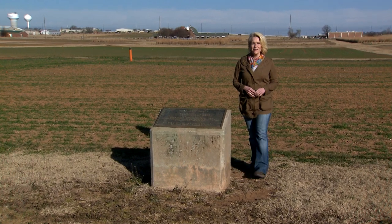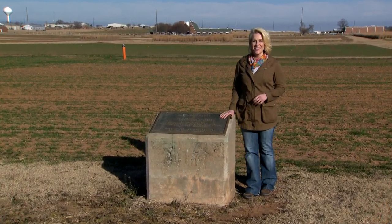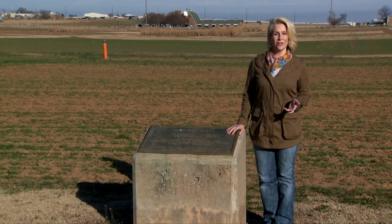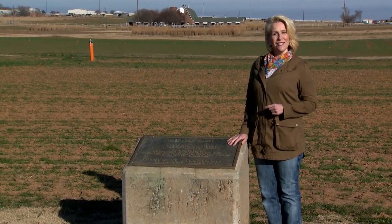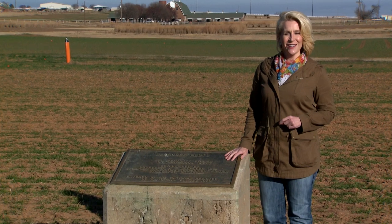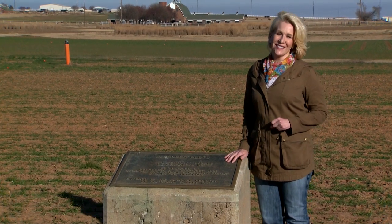Hello everyone and welcome to SUNUP, I'm Lyndall Stout. Cattle producers looking to supplement their hay or wheat forage this winter have an inexpensive option in abundant supply. Here's SUNUP's Dave Deacon and our Extension Beef Cattle Specialist, Dave Lallman.